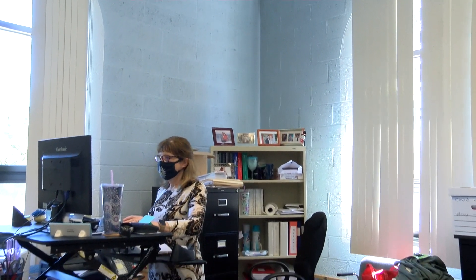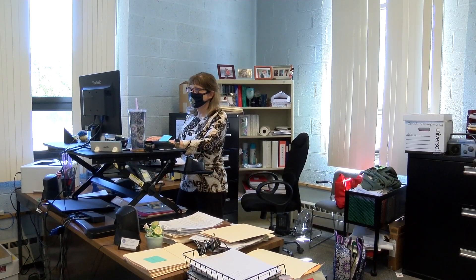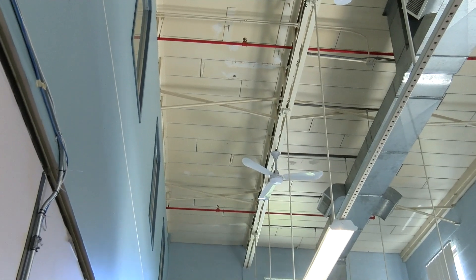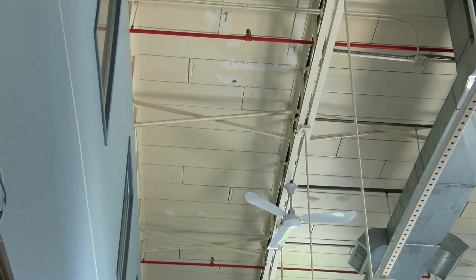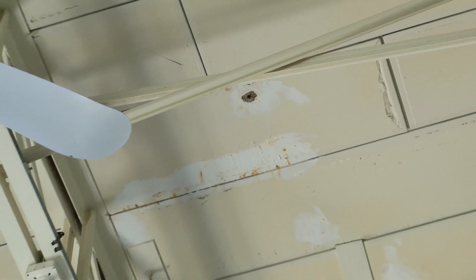Leaving the town clerk's office, we take an immediate right into the town treasurer's accountant's office — the service counter we're all probably very familiar with. Inside the office, you can see structural cracks in the walls as illustrated here. If you look up at the ceiling, you will see where the rain comes in. The roof has been patched many times, but it's still a huge problem.